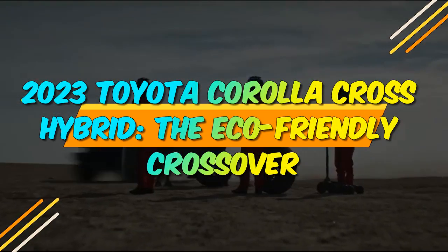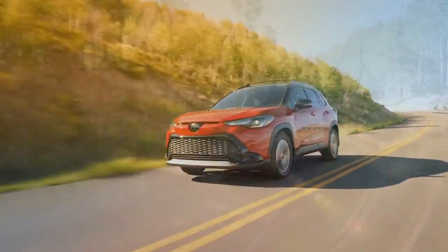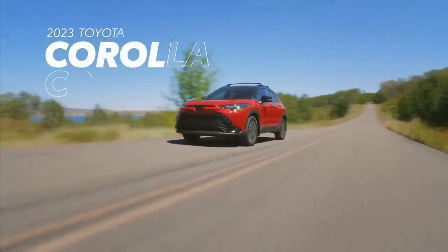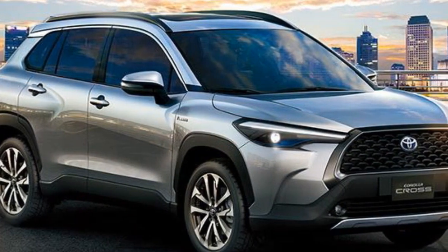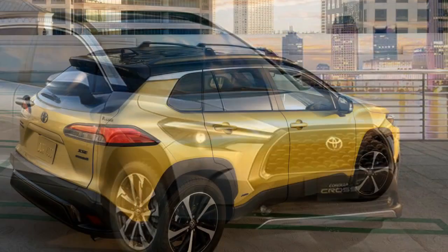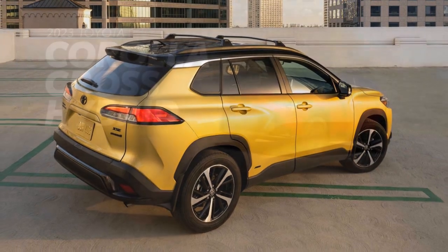2023 Toyota Corolla Cross Hybrid: The Eco-Friendly Crossover. In the ever-evolving landscape of the automotive industry, Toyota has consistently been at the forefront of innovation. The year 2023 marks another significant milestone for the Japanese automaker with the introduction of the Toyota Corolla Cross Hybrid. This hybrid compact SUV combines the iconic Corolla nameplate with hybrid technology, offering consumers a compelling blend of efficiency, versatility, and modern design.